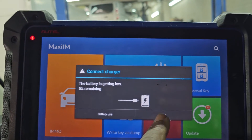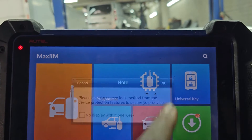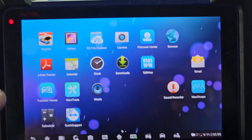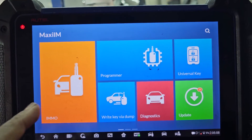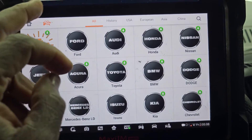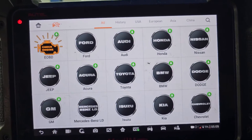My battery is weak, so let me see if I can do anything quick before it dies — five percent. What you want to do: go to Diagnose, then VIN auto-detect.